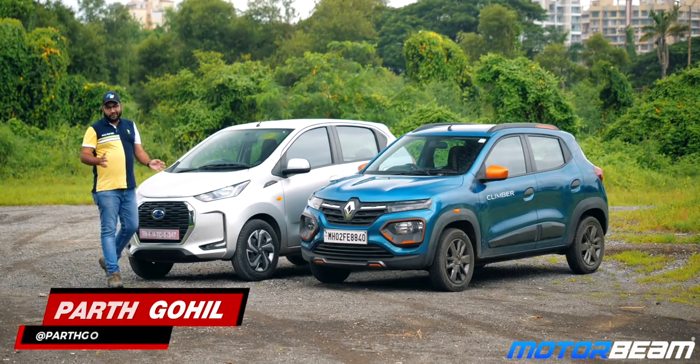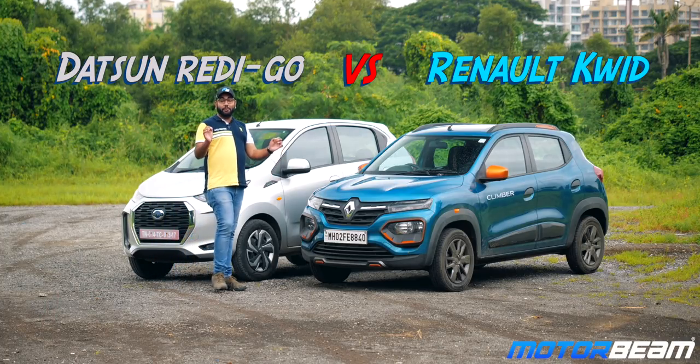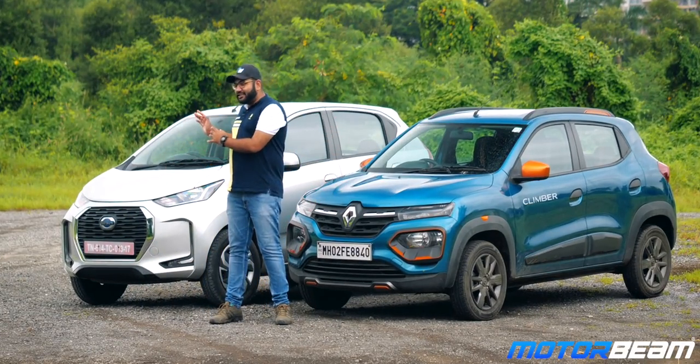These two entry-level cars are cousins of each other. They are based on the same CMFA platform and they share almost every mechanical. So which one should you buy, the Renault Kwid or the Datsun Redi-Go?